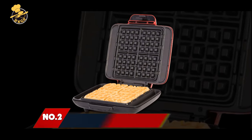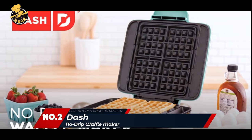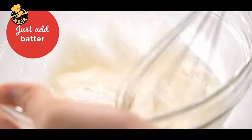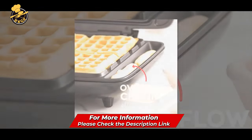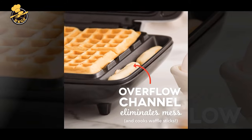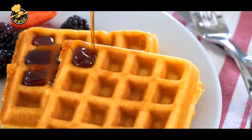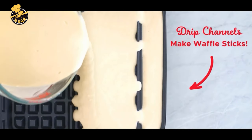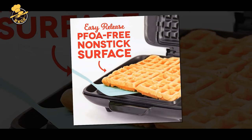Number 2: Dash No Drip Waffle Maker. Whether you crave waffles, hash browns, or any other kind of breakfast, lunch, or snack, the Dash 4 Slice No Drip Waffle Maker is the perfect tool for the job. Powered by a 1200W heating element and featuring a nonstick surface for easy cleaning, this machine cuts baking time in half. Quick and easy to use, this waffle maker can make everything from breakfast to dessert. You can even use it to make paninis, hash browns, and biscuit pizzas.